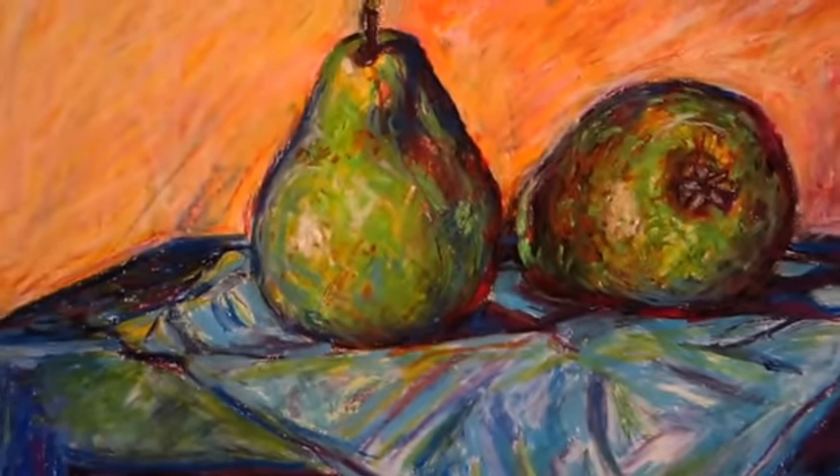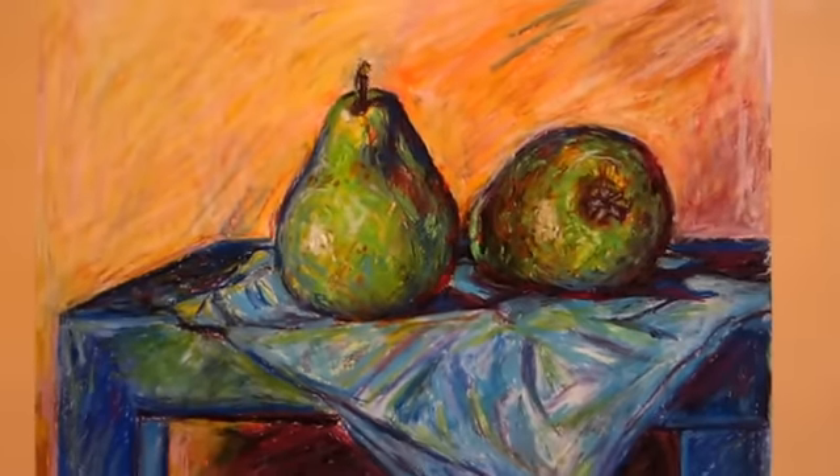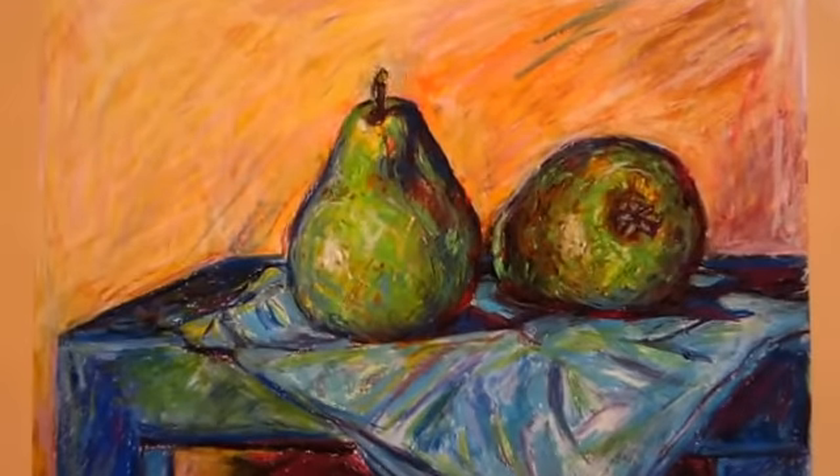This video is on my Still Life series. I like to take things that we tend to take for granted and make them into interesting visual experiences.